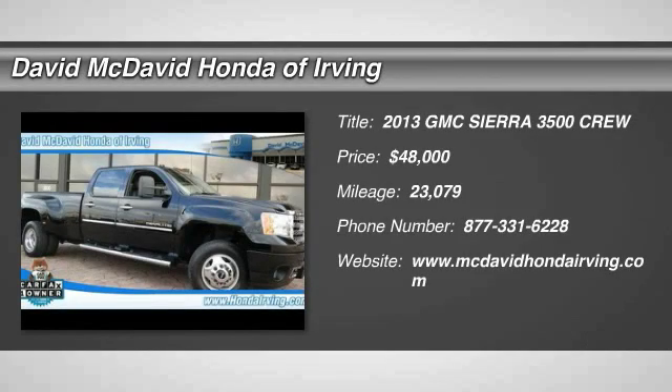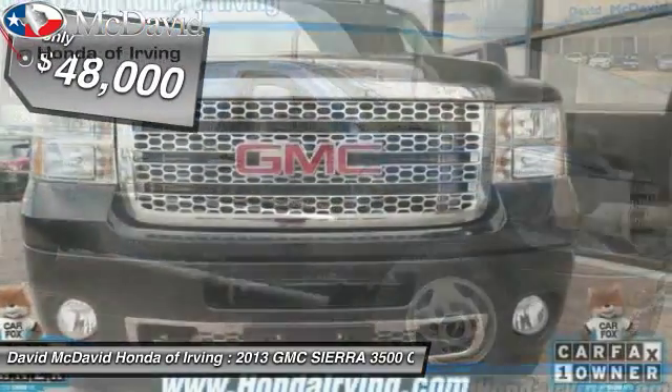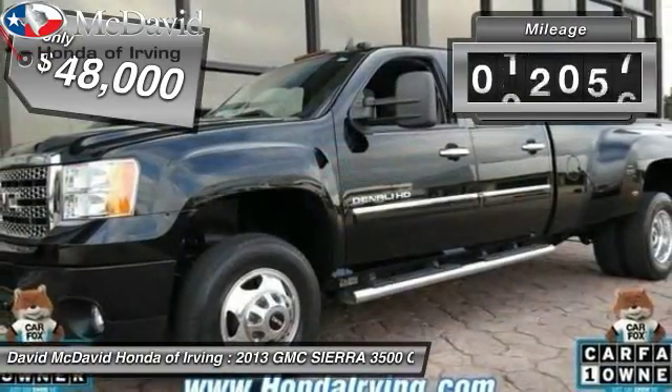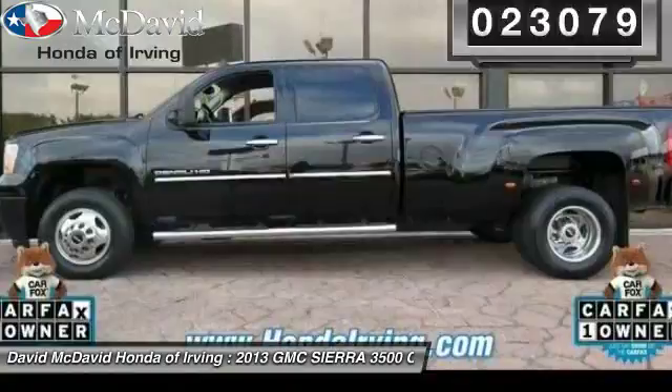The 2013 Sierra 3500 HD — epic power at a not-so-epic price, priced below $50,000. This vehicle has less than 25,000 miles. Here are some of this vehicle's great options.